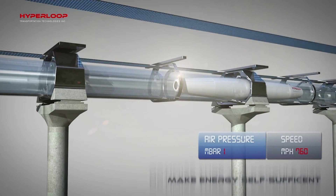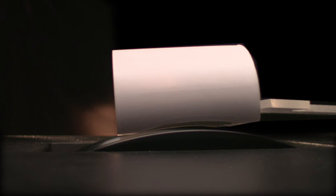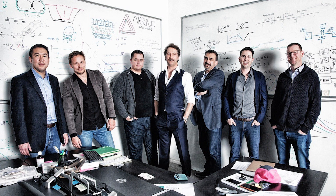Hyperloop Transportation Technologies is building capsules in France and wants to make a system to connect Slovakia and the Czech Republic, or maybe run through South Korea. After a flurry of bizarre lawsuits were settled, ex-Hyperloop One co-founder Brogan BamBrogan started a new company, Arrivo.